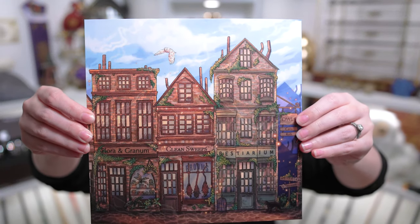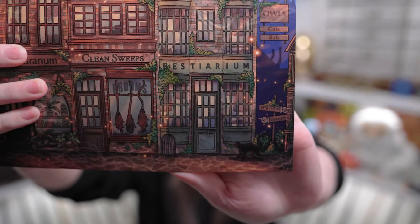There's one more paper item — an image of shops from Diagon Alley. Of course these aren't the actual Harry Potter shops, but there are some magical shops on here: Flora and Granum, Clean Sweeps — which is like a whole broom store — and the Bestiarium, which is their magical pet shop. The artwork is beautiful — those shops look like they would be in a cute little wizarding village I need to visit. On the bottom there are little road signs with hands pointing toward wands and brooms. I love all of this.